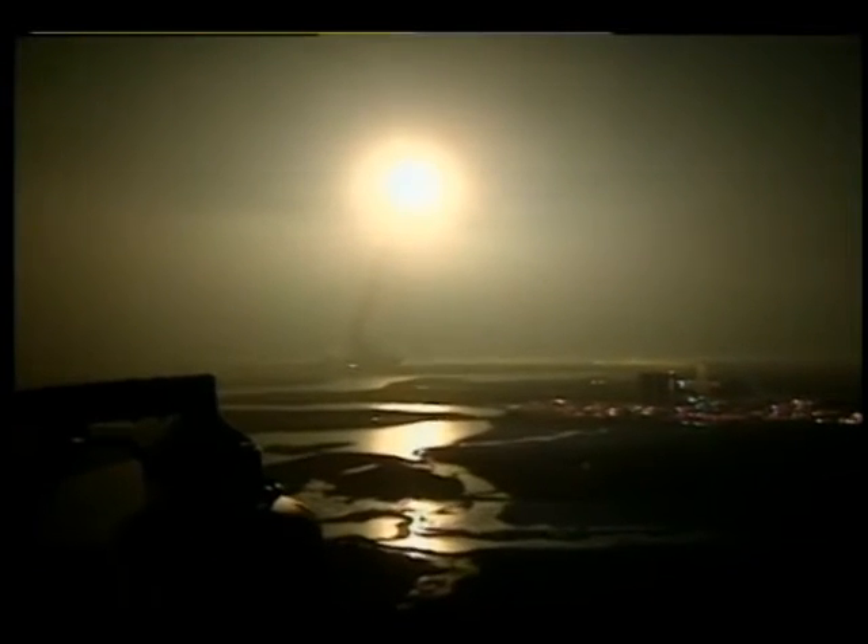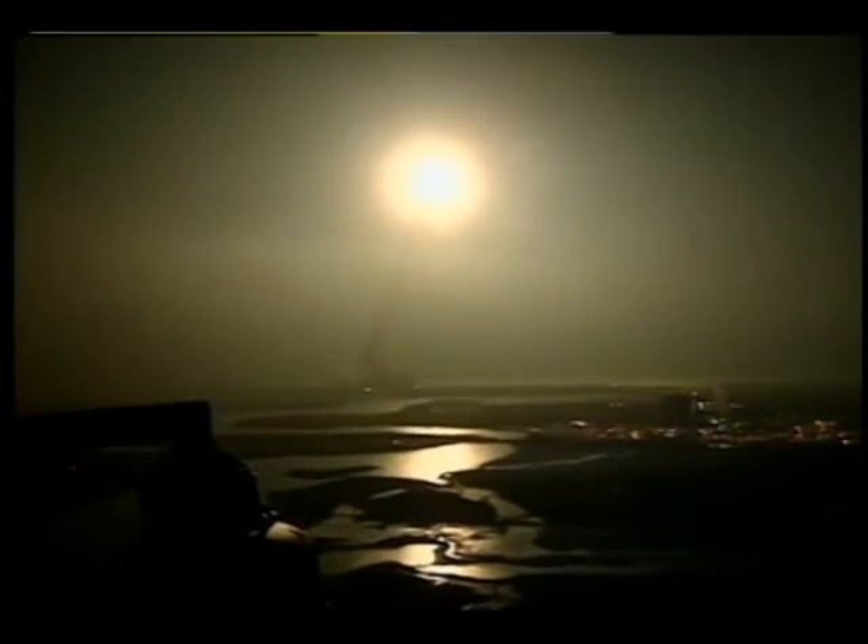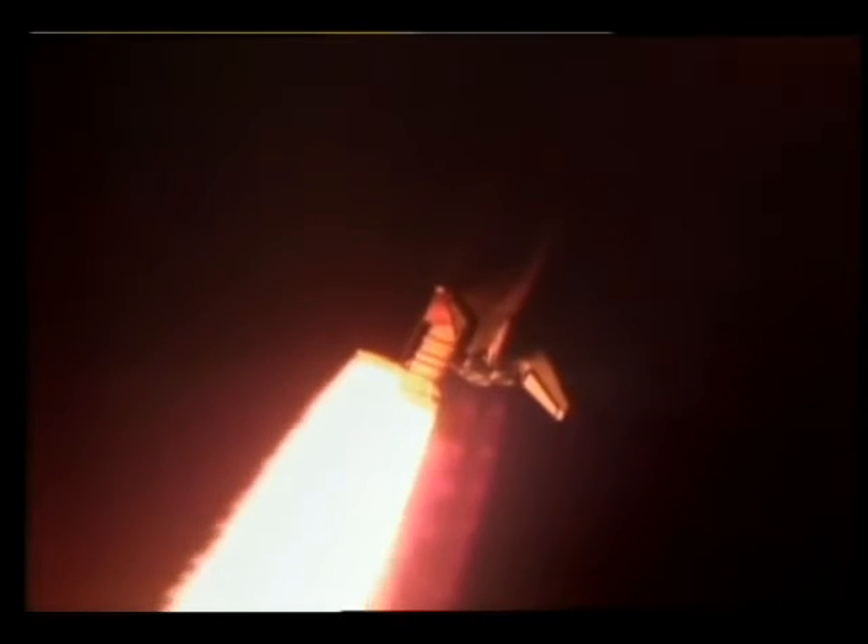Houston now controlling. Endeavour's underway, rolled on course for an orbit with the Hubble Space Telescope. Endeavour already traveling about 300 miles per hour. Altitude one mile. Commanding Endeavour to throttle back to two-thirds throttle to prepare the shuttle to pass through the area of maximum air pressure and go supersonic.